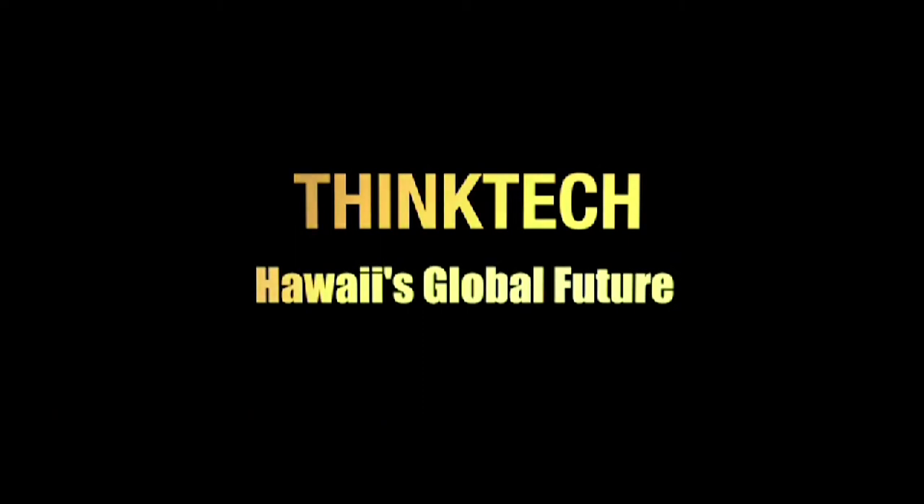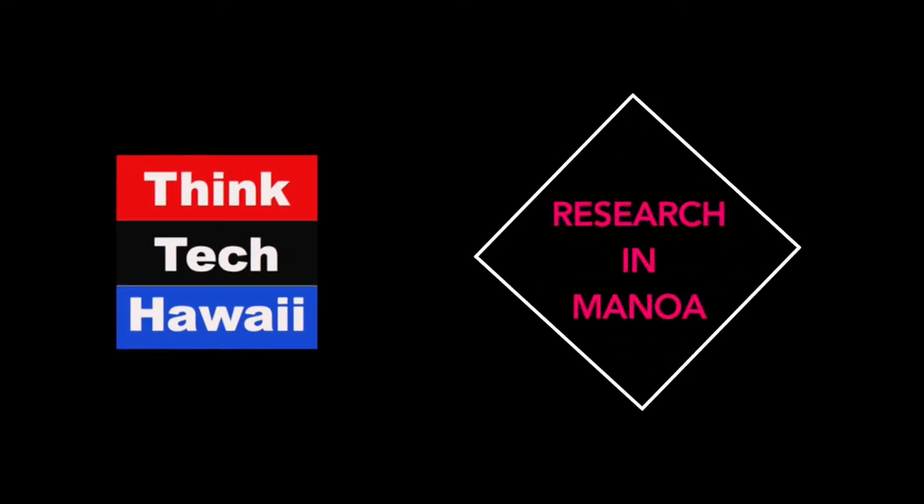This is ThinkTech Hawaii, Community Matters here. It's one o'clock on a Monday afternoon, so you must be watching ThinkTech Hawaii Research in Manoa. I'm your host, Pete McGinnis-Mark, and every Monday at this time, we present some of the active research that is being conducted at the University of Hawaii.